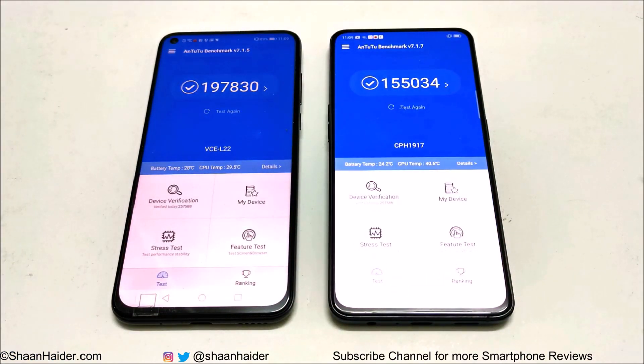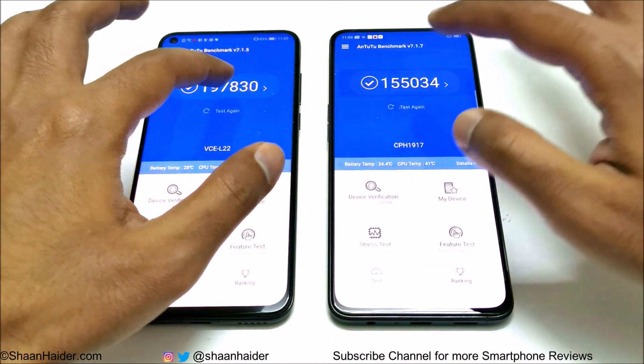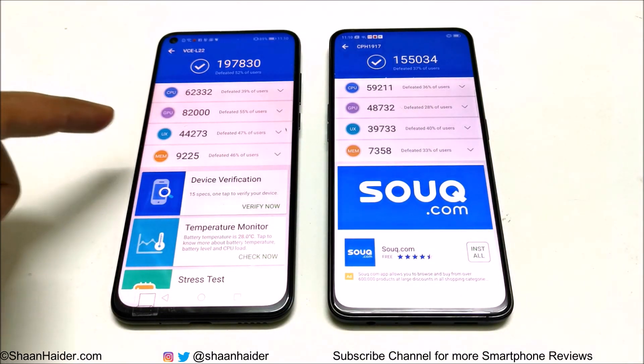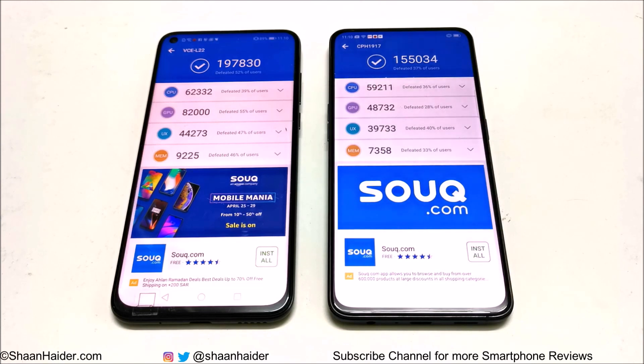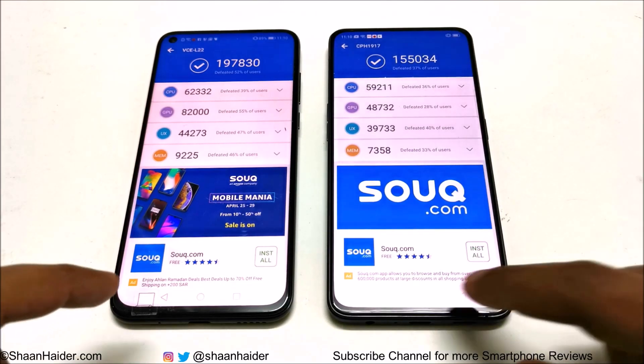In Antutu Benchmarking, Huawei Nova 4 scored 197,830 and Oppo Reno scored 155,034 — the winner is Huawei Nova 4. Looking at the individual scores for CPU, GPU, UX, and Memory, Huawei Nova 4 is better in all four categories. Especially in GPU, the difference is huge and this is what contributes to the overall higher score for Huawei Nova 4.